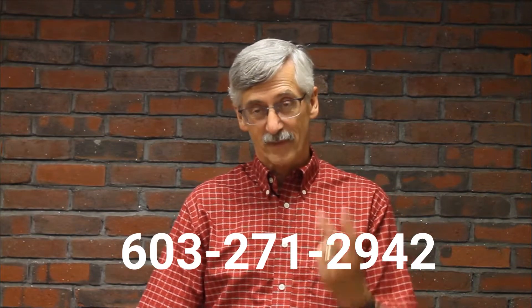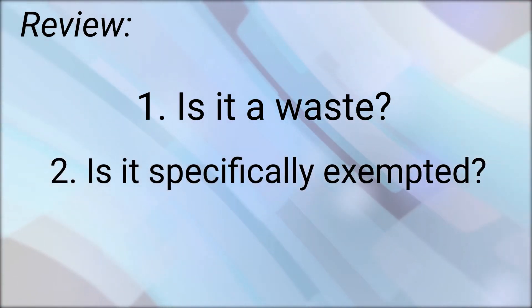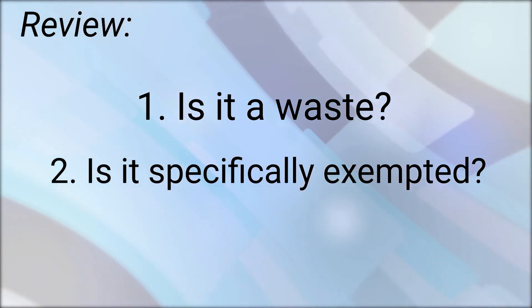All right. That's our second step. We looked at: is it a waste? And we looked at: is it specifically exempted?